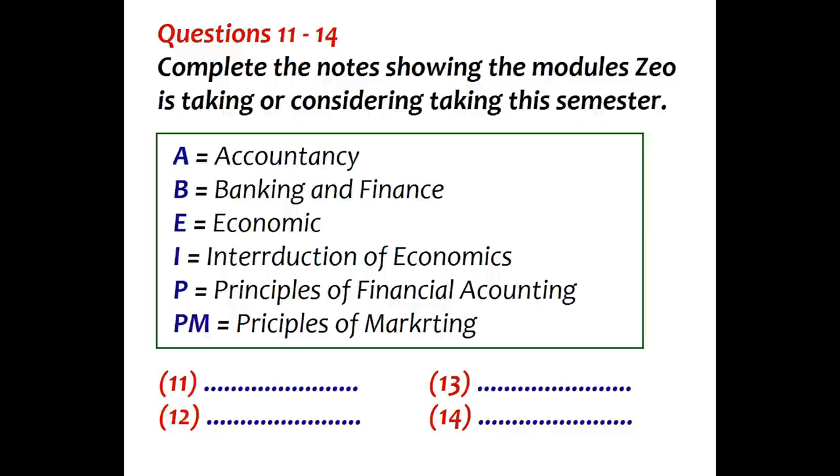Now turn to part two. Part two. Zoe goes to talk to her academic advisor. First, look at questions 11 to 14. Listen carefully.